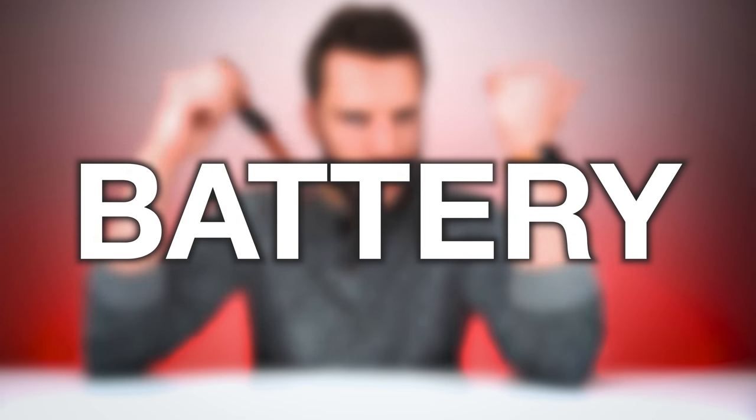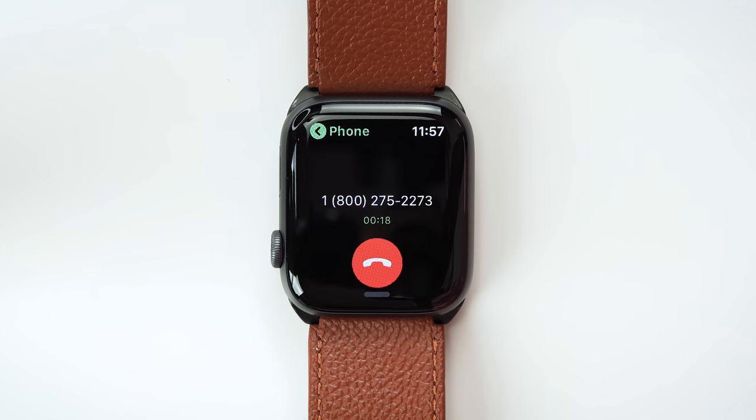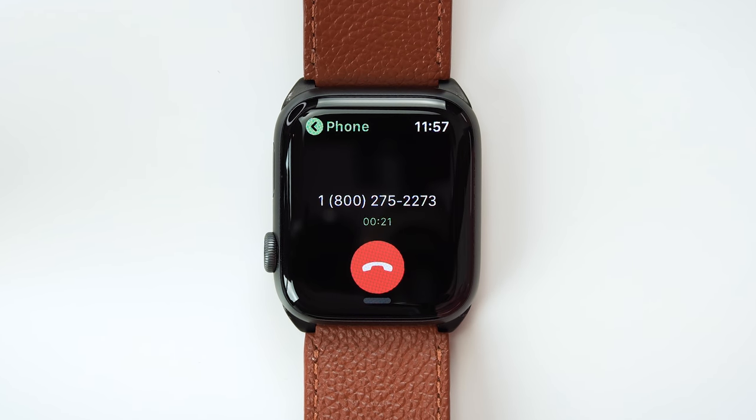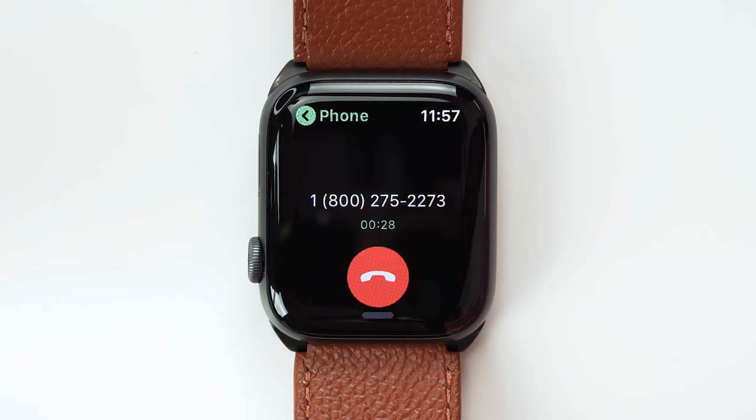Next up, and this is an important one: battery. How long do these actually last? Battery capacity depends on your particular Apple Watch series model, but one thing is certain — based on pretty much every test I've seen online, using the cellular connection drains your battery a lot faster. Every aspect of Apple Watch usage, especially talking or listening, is going to drain the battery faster on cellular compared to being connected to your iPhone or Wi-Fi.